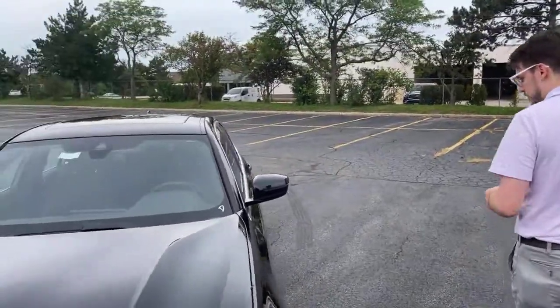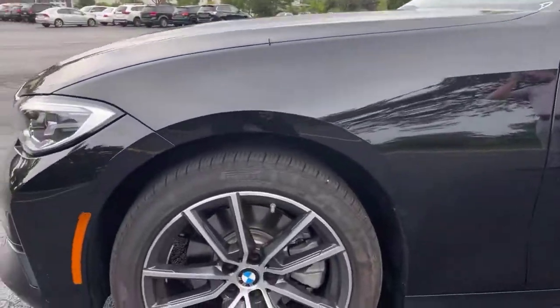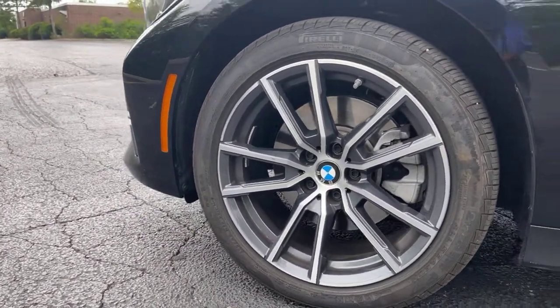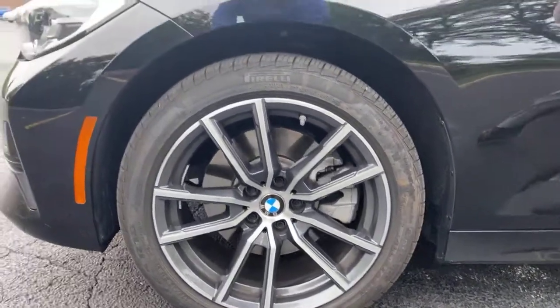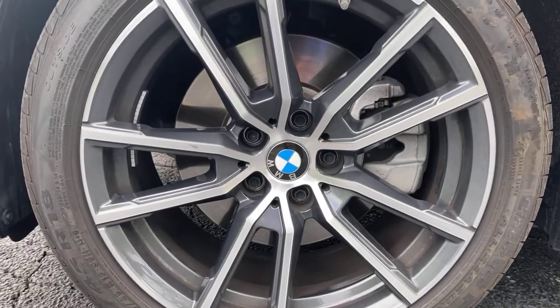Moving around the side of the car, this is one of the wheel choices that we have. There are several available for this car in its various trim levels. Run-flat tires are an option for most of them, and you can get summer performance tires on some of the wheel choices as well. Definitely awesome for sporty driving.